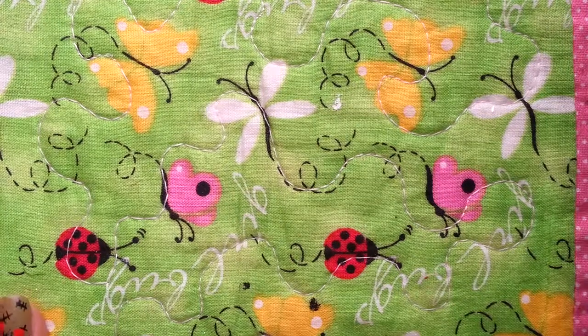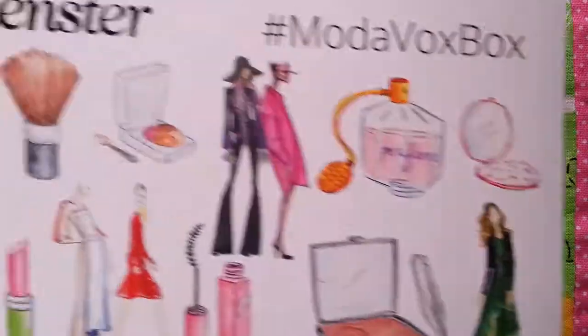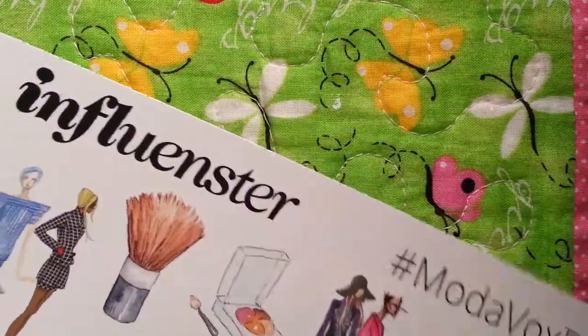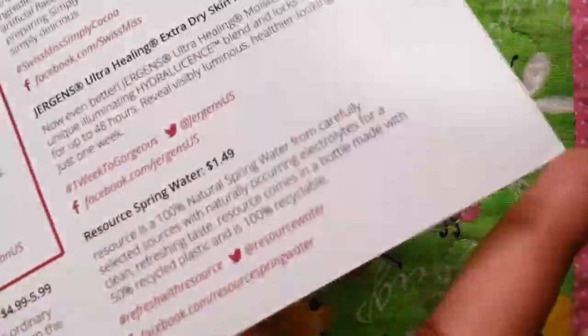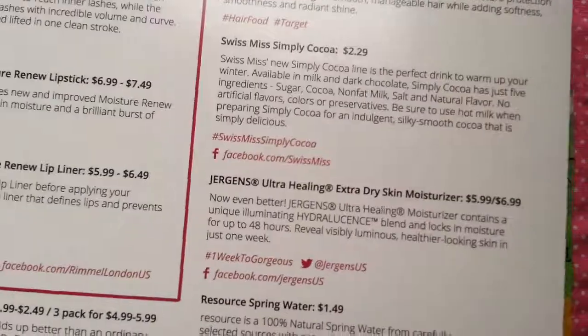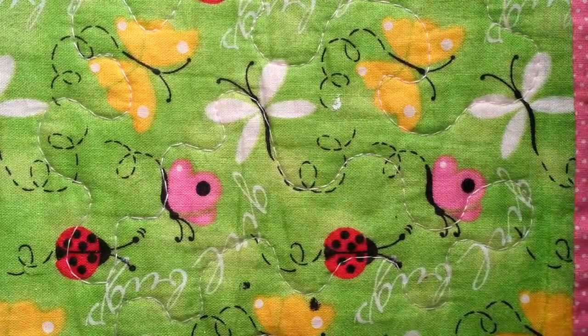Hello everyone, I am here with my Influenster ModaVox box and this is the card. It says Influenster, hashtag ModaVox box, and on the back it tells you all of the items that are in the box. So let's get started.